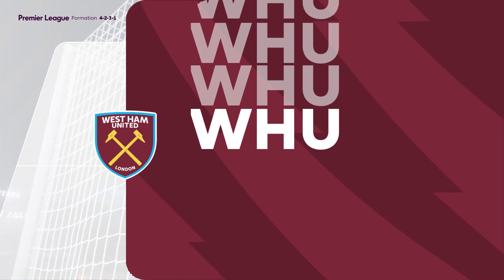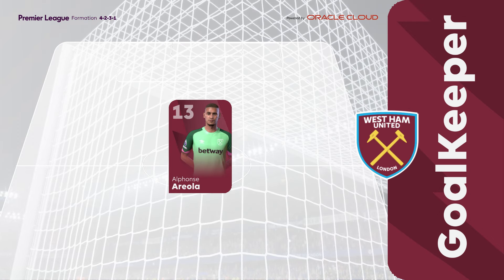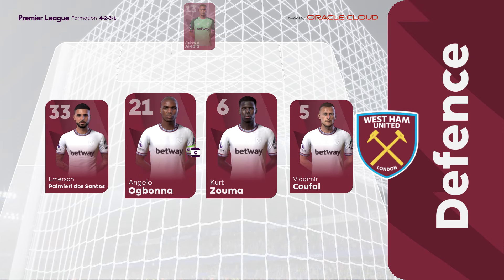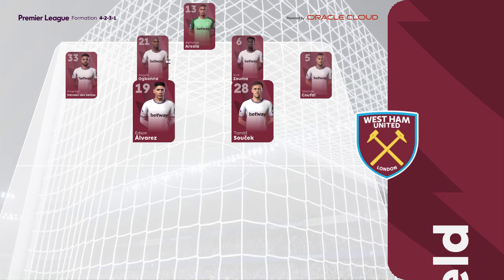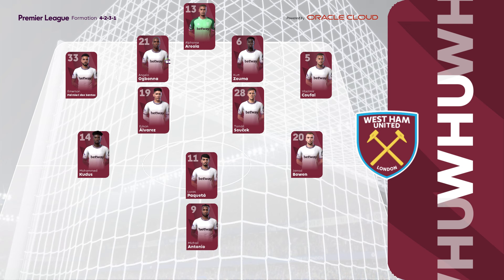And a look at the West Ham XI. Alphonse Areola between the posts. Kurt Zouma plays with Angelo Ogbonna in central defence. Tomas Socek starts alongside Edson Alvarez in the centre of midfield, and the striker today is Mikael Antonio.